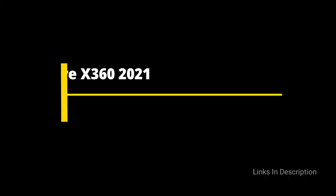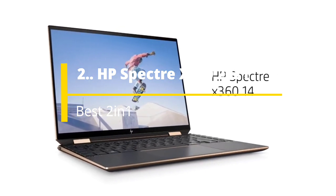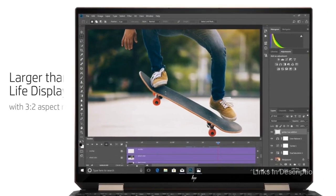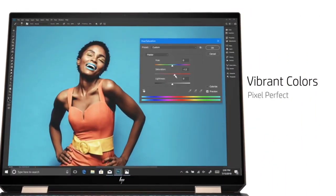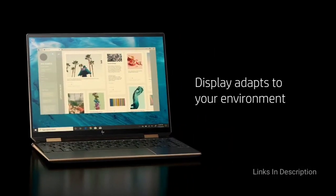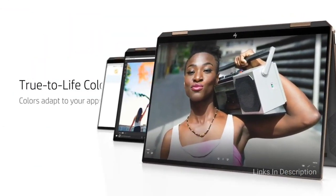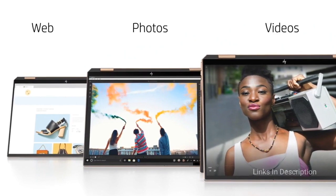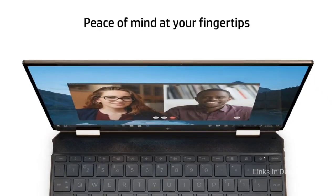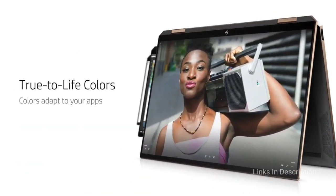HP Spectre X360 2021 – The Best 2-in-1 Laptop for Programming. The HP Spectre X360 2-in-1 laptop had a big refresh for 2021, with a boost in specifications featuring 11th generation Intel Core processors and Intel Iris Xe graphics, along with an impeccable 2-in-1 design and gem cut chassis, making this version one of the top best laptops for programmers. The HP Spectre line has always consisted of stunning devices, and the Spectre X360 takes things to another level.